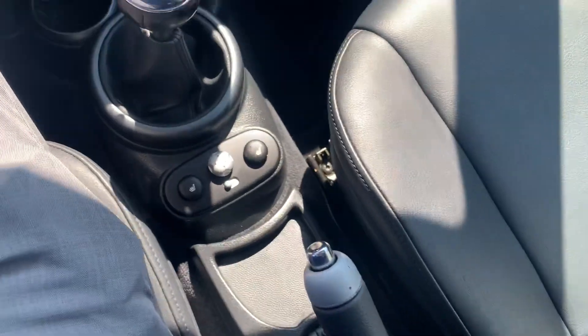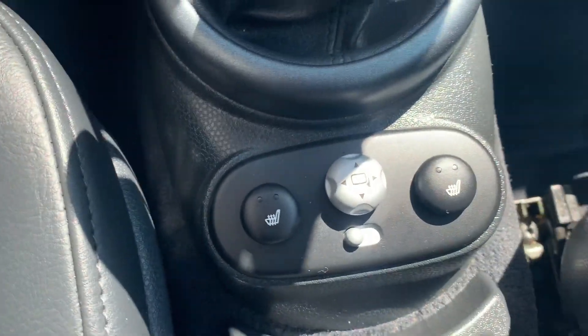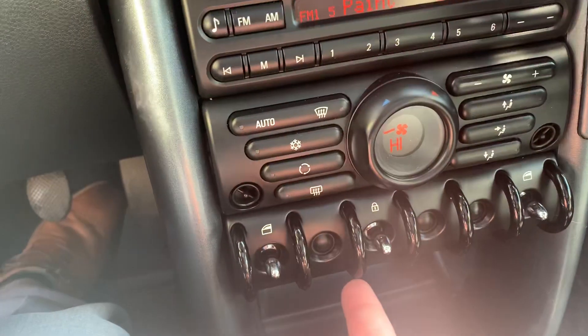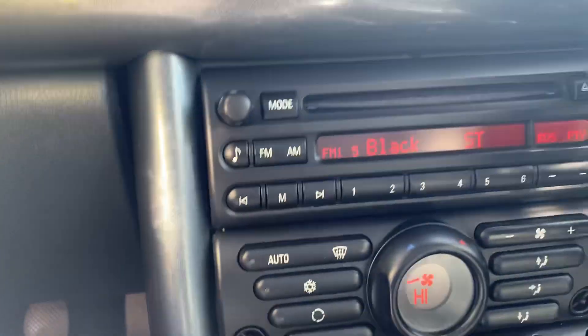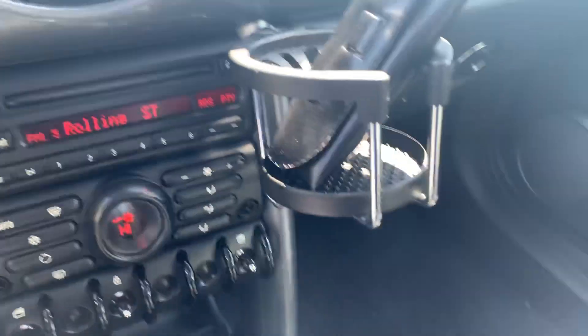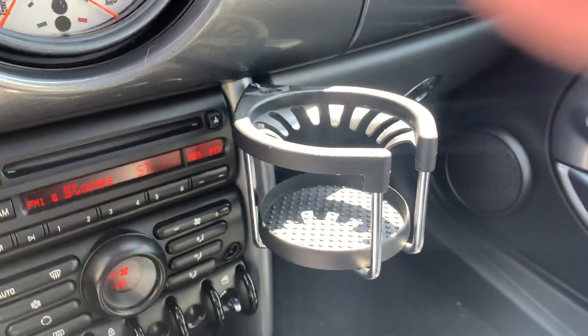You do get heated seats — those are your controls for them right here. You also get some fun switches instead of your normal buttons; those are your window and lock switches on the door. Right there is all your audio and climate control, and you do get a cup holder placed up here, nice and convenient, since the middle doesn't have a ton of room.